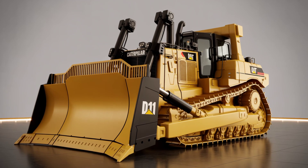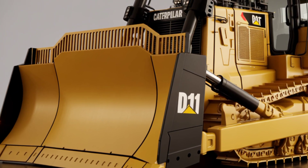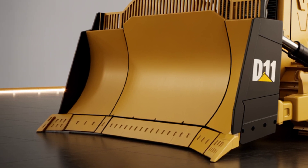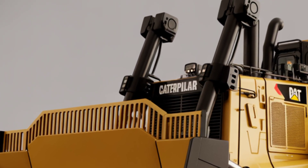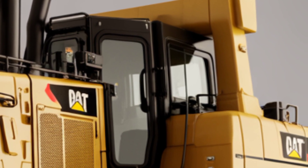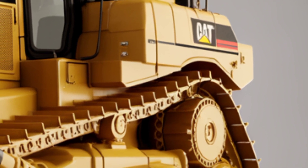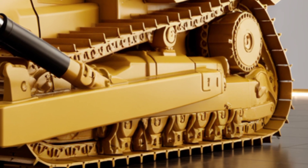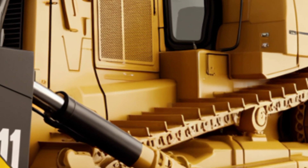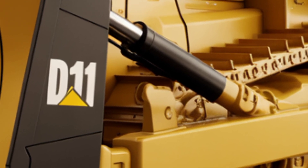The first thing that grabs your attention is the exterior. The 2025 Cat D11 is a behemoth, weighing in at over 248,000 pounds, with a rugged design that immediately communicates power and durability. It retains the iconic Caterpillar yellow and black paint scheme, but with modern refinements for both style and functionality.